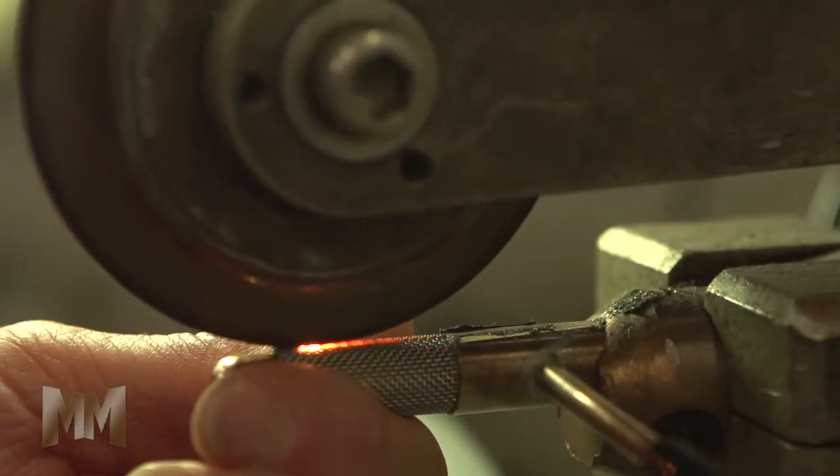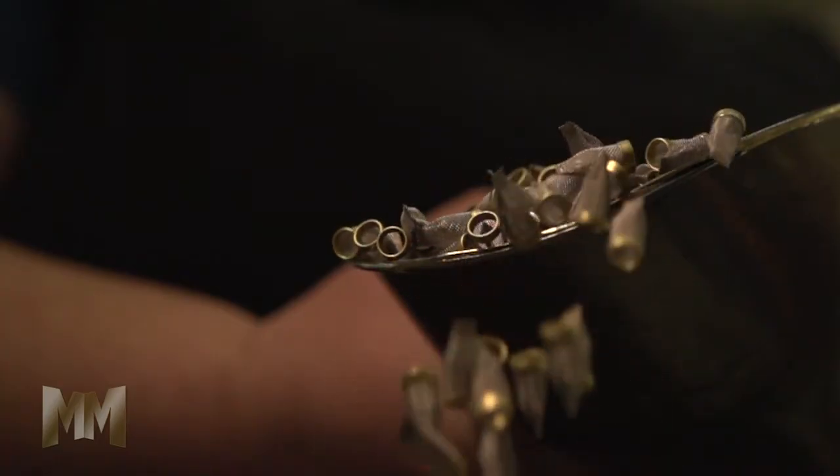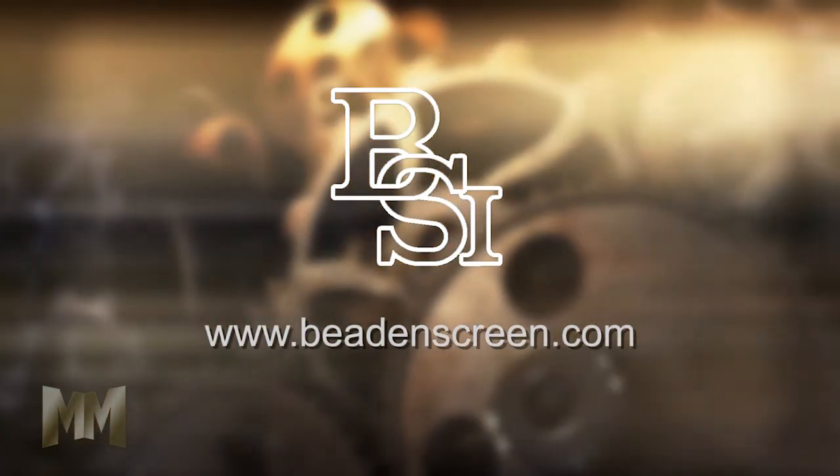Beden Screen will fabricate filters from existing drawings or help customers develop new filters. Low-cost prototypes are available to help prove your designs, too. Filter out imperfections without straining the budget.